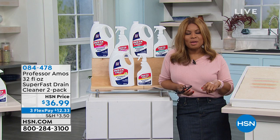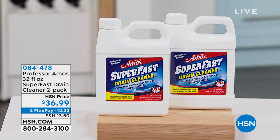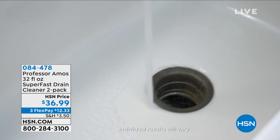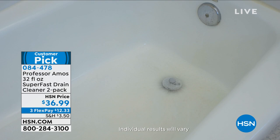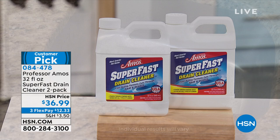Coming up a little bit later, I want you to call ahead because we're going to be offering you a chance to clean any of your slow drains. This is our number one best-selling Super Fast drain cleaner from Professor Amos — a large offer of a 32-ounce two-pack. You pour it down your drain overnight, let it sit in those pipes, and in the morning, flush with hot piping water for the results you want. Whether it's the bathtub, shower, or bathroom sink, this is the super fast number one best-selling customer pick drain cleaner. Amos Harp III will be joining us for the full presentation.